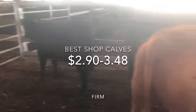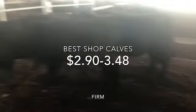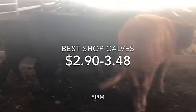Here's your short calves, they're at between $2.90 to $3.48 for the best end. $2.80 to $3.40 kilos.